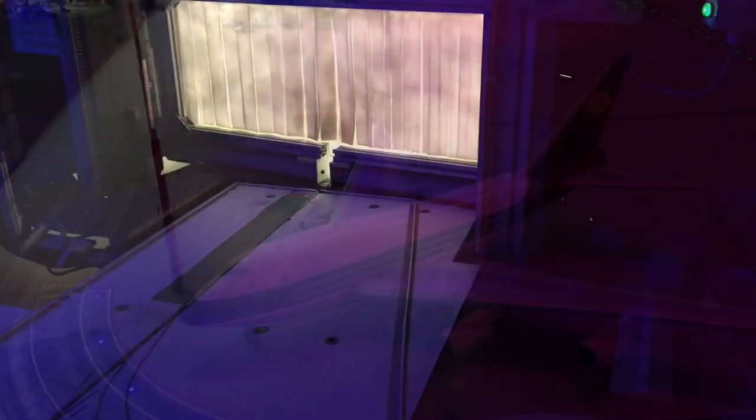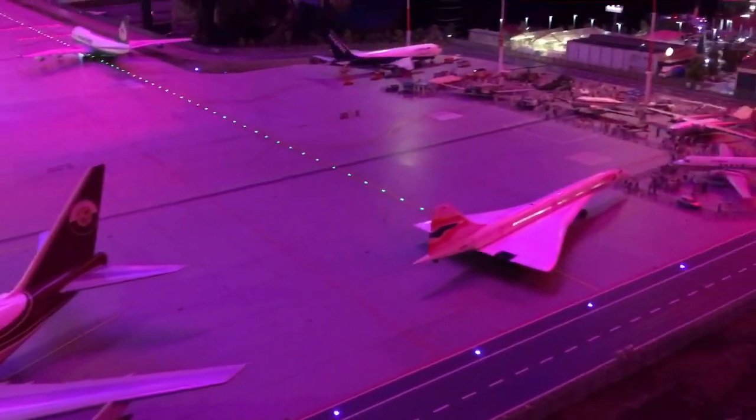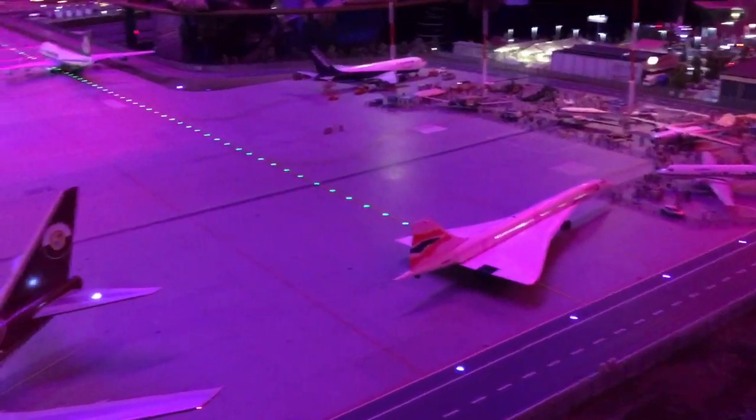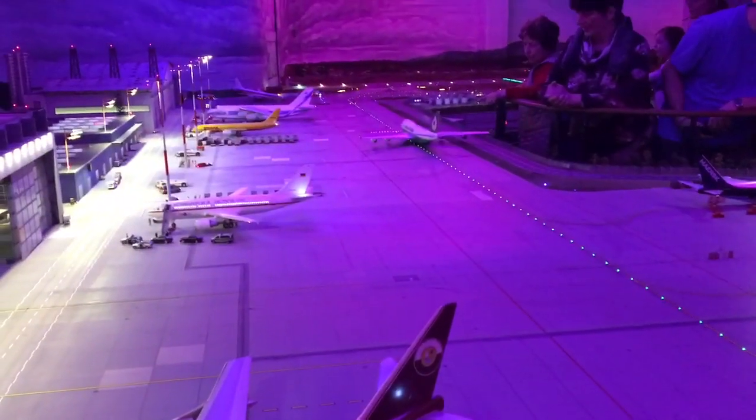It took six years to develop this system. And here we go, a nice setting over the Knuffingen Airport. Everything lights up, everything runs differently. It's a $4 million investment to make it happen, but really incredible.